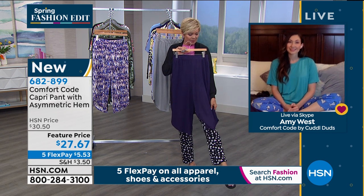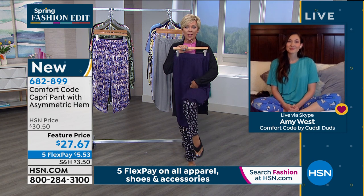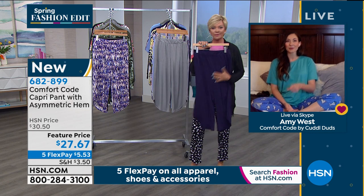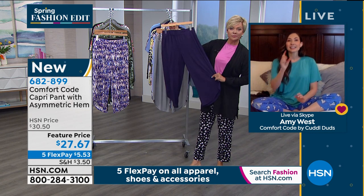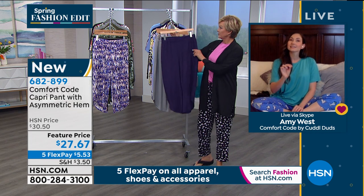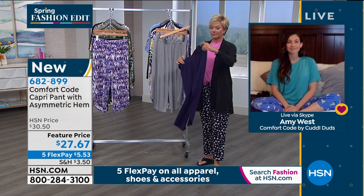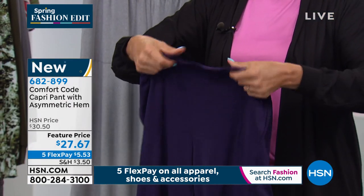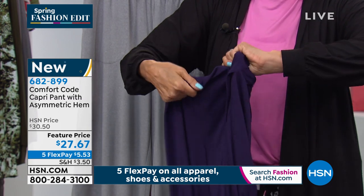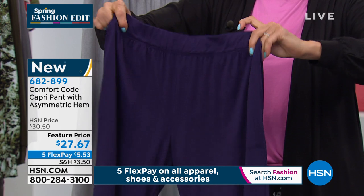We've got a whole hour of FitFlops coming up next, and they would go great with this. Again, in the waistband, the elastic is tacked down — no turning, no flipping, it's going to stay put. When an elastic band twists, I hate that — drives me crazy, and I wouldn't go back and buy that brand again. Great details come with intention. That comes with experience — with that 50 years of knowing what women want.